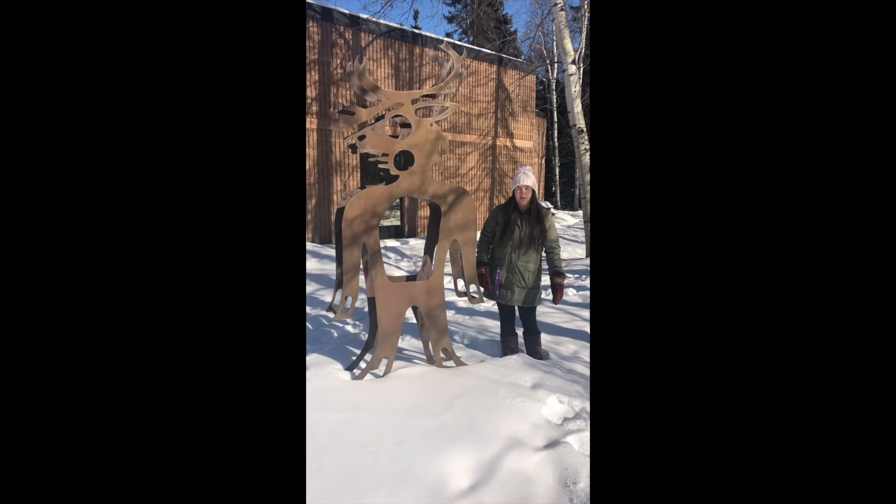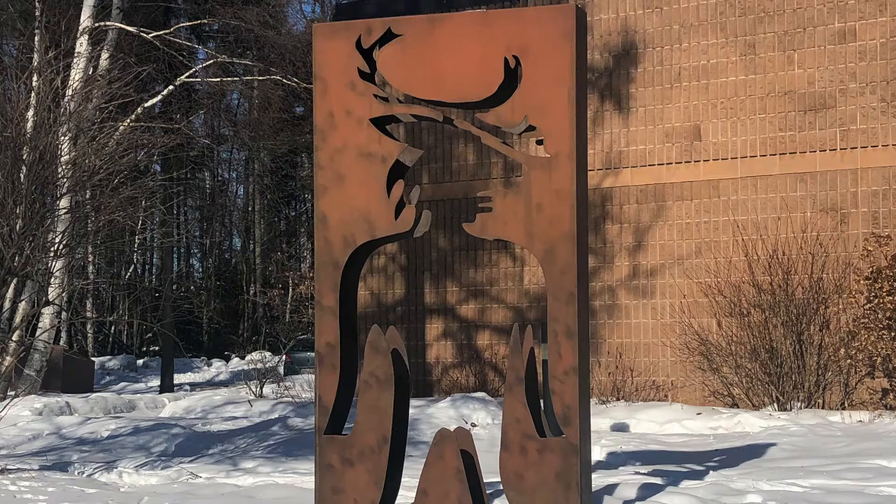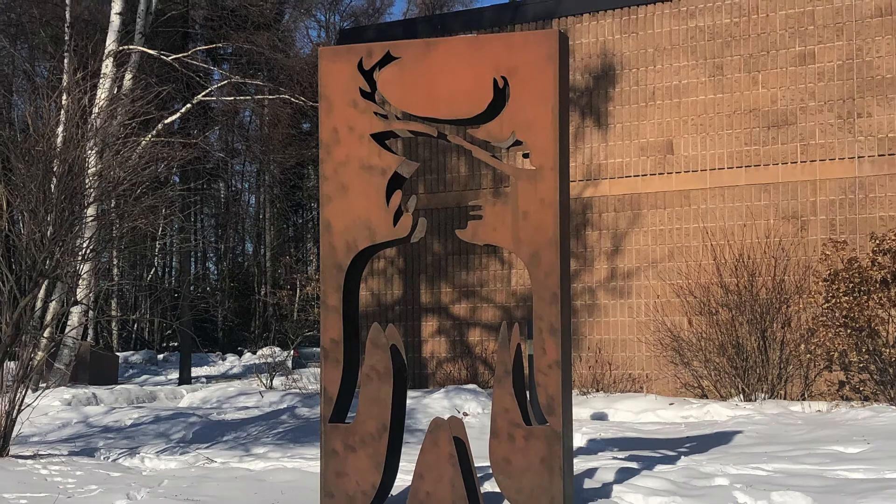These sculptures are titled Man from the Caribou Totem and are eight feet tall. They welcome visitors as they come to the gallery. This sculpture represents the body.